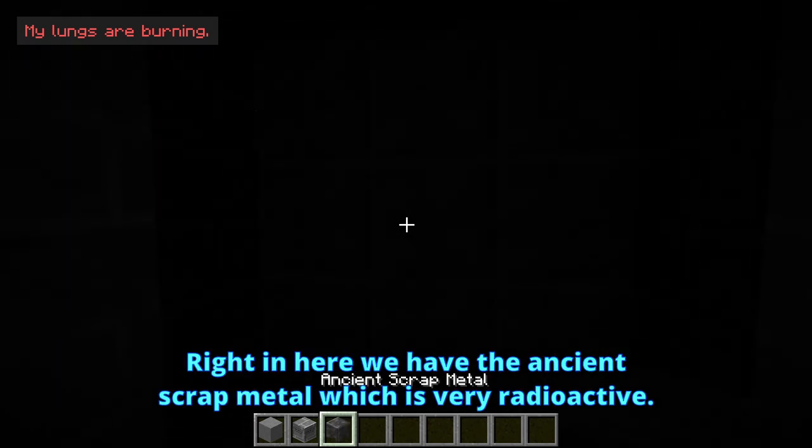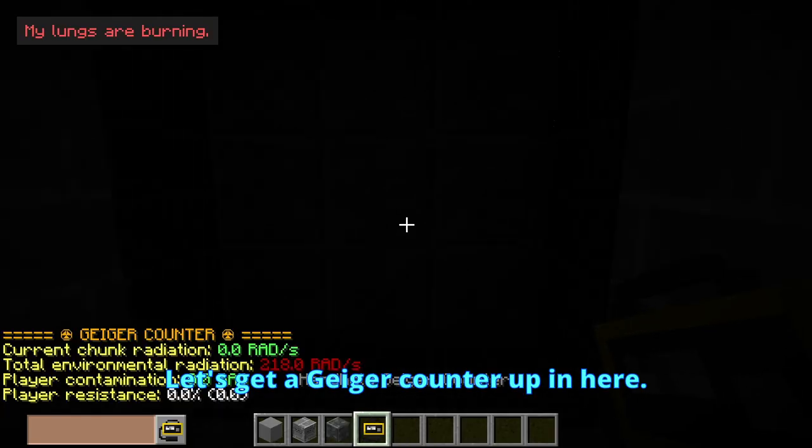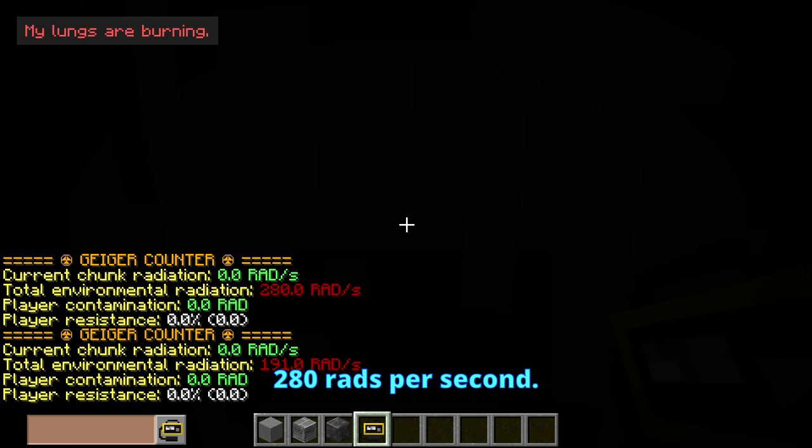And here we have the ancient scrap metal, which is very radioactive. Let's get a Geiger counter up in here. Yep, that is very spicy — 280 rads per second.